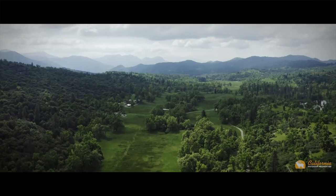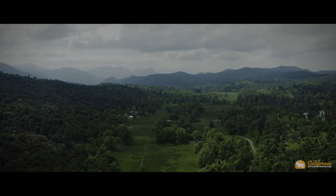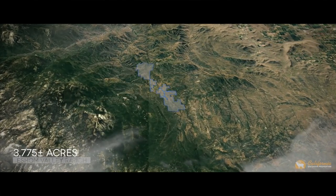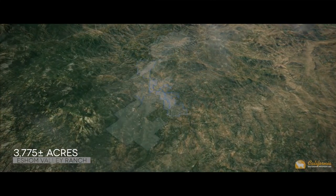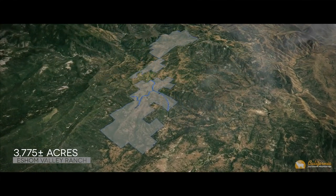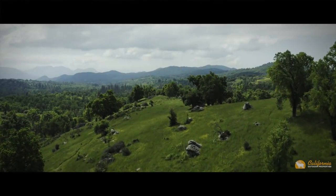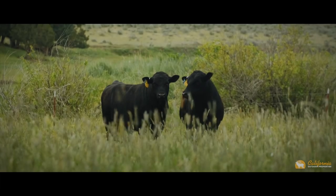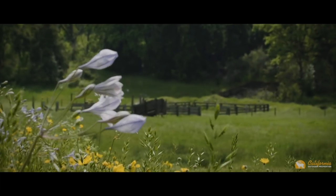Spectacular views of the eastern Sierras, combined with a private and tranquil valley that literally runs for miles. Isham Valley Ranch is a unique 3,775-acre property, situated between the approaches to both Sequoia and Kings Canyon National Parks. For over 50 years, the property has been used by the same family as premier seasonal cattle grazing land, a private family retreat, and recreational property.